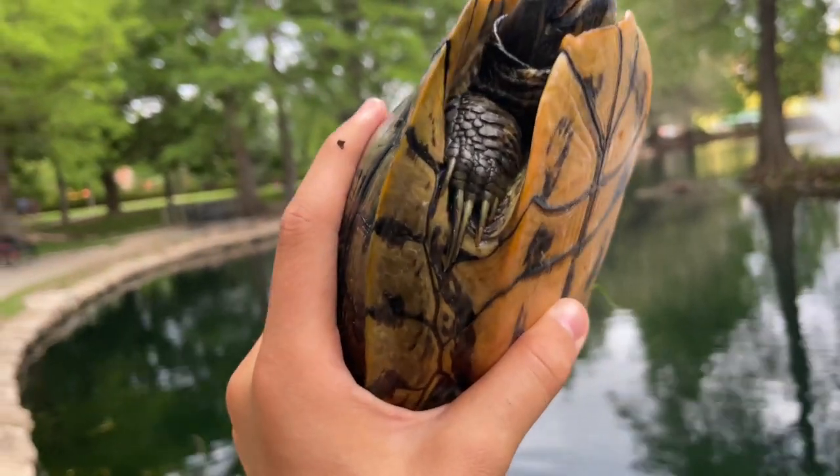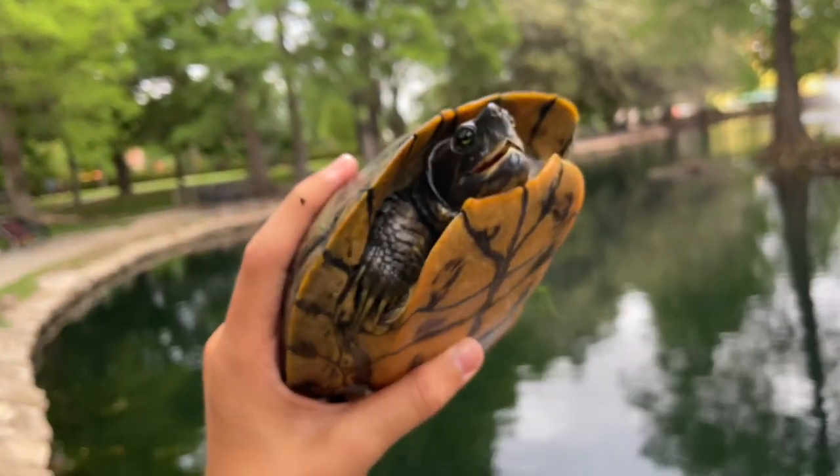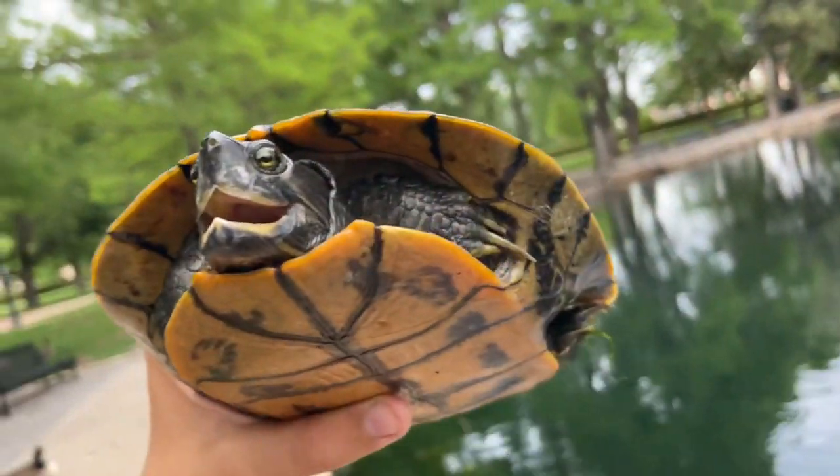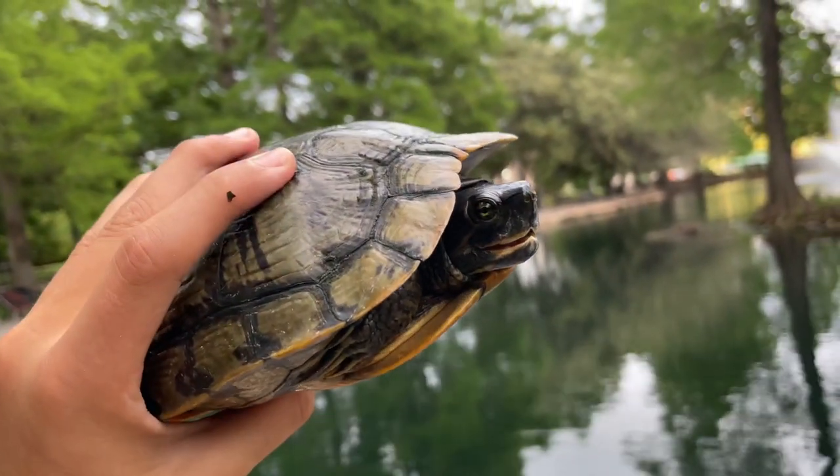You can also tell that he is a male because he has very, very long claws as well. But anyways, I'm going to get some photos as well as some more video of this guy, and then we'll go and let him go back in his pond where we found him.